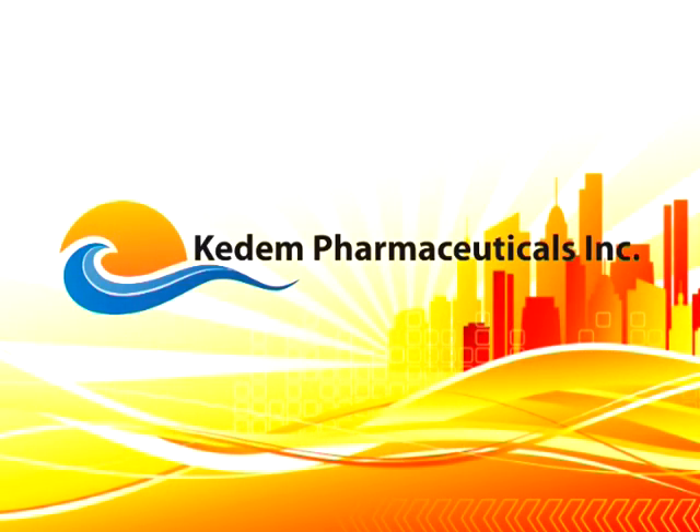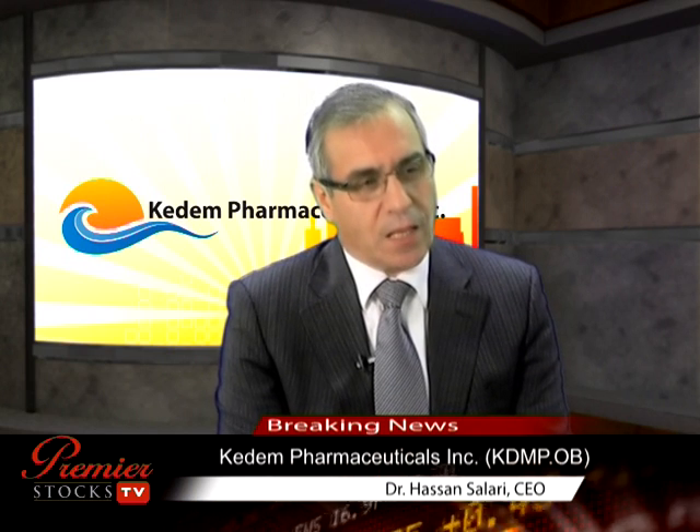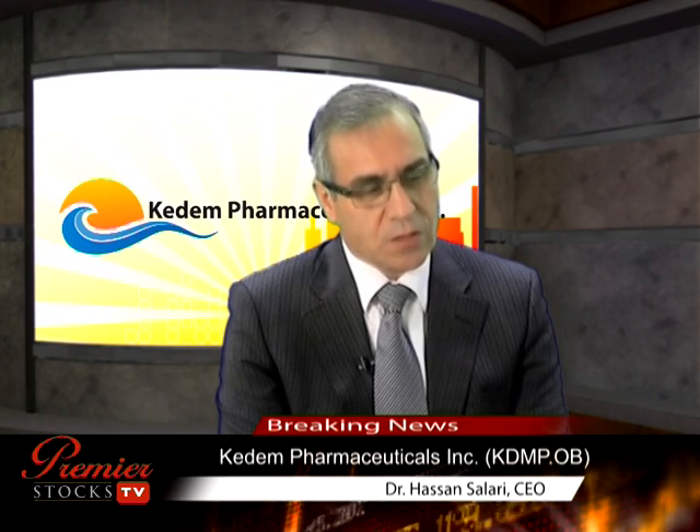Welcome, Dr. Hassan Solari. Welcome to Premier Stocks TV. Thank you so much for joining us today. Tell us about Kadeem Pharmaceuticals. Thank you for having me. Kadeem Pharmaceuticals is a drug delivery company and it has a unique technology which focuses on the delivery of drugs under the tongue, or we call it sublingual. The company is pretty young, but it has a very bright future as we see it.